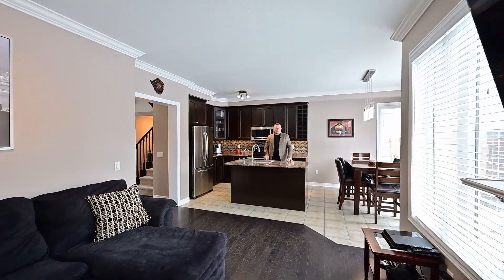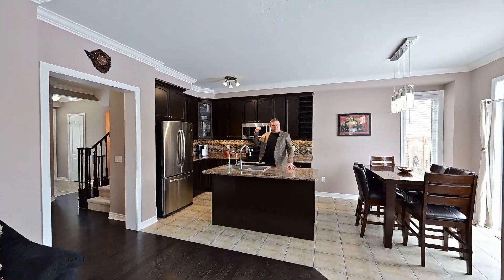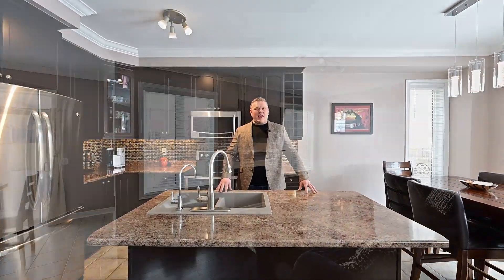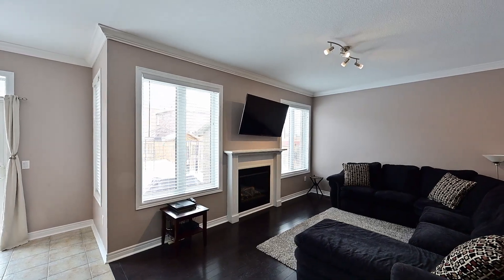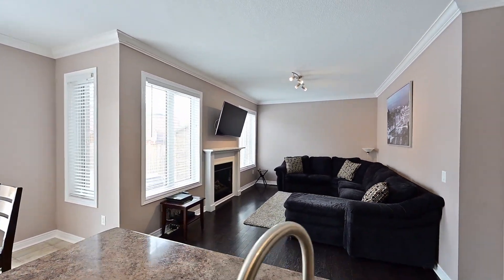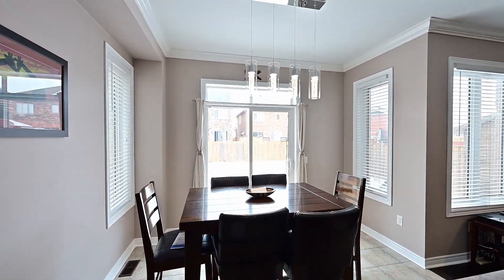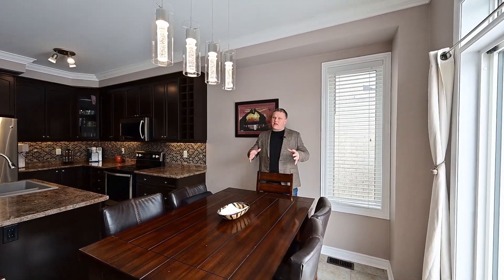Let's talk about what's here behind me. You get a full set of dark stained cabinets. This island will make room for an extra chef. And over there in the living room, you can enjoy the gas fireplace for those cozy evenings. Casual dining will happen here next to the walkout to the backyard.